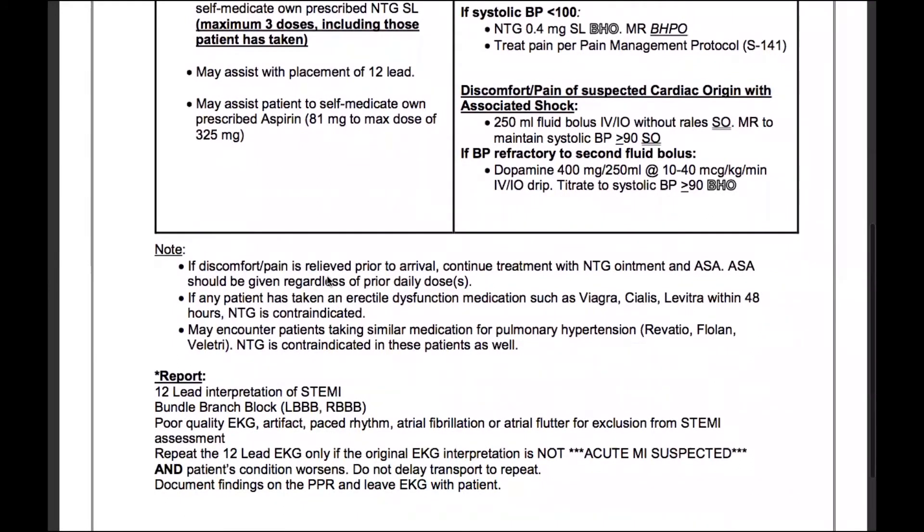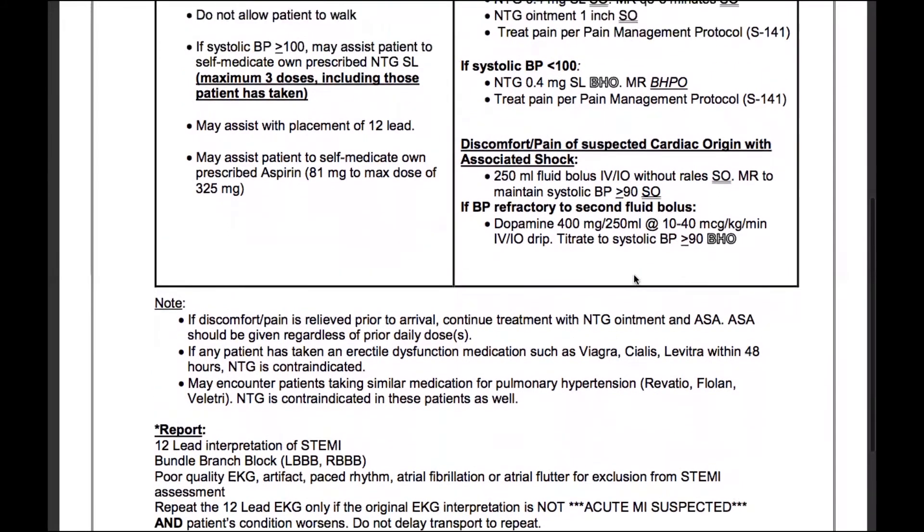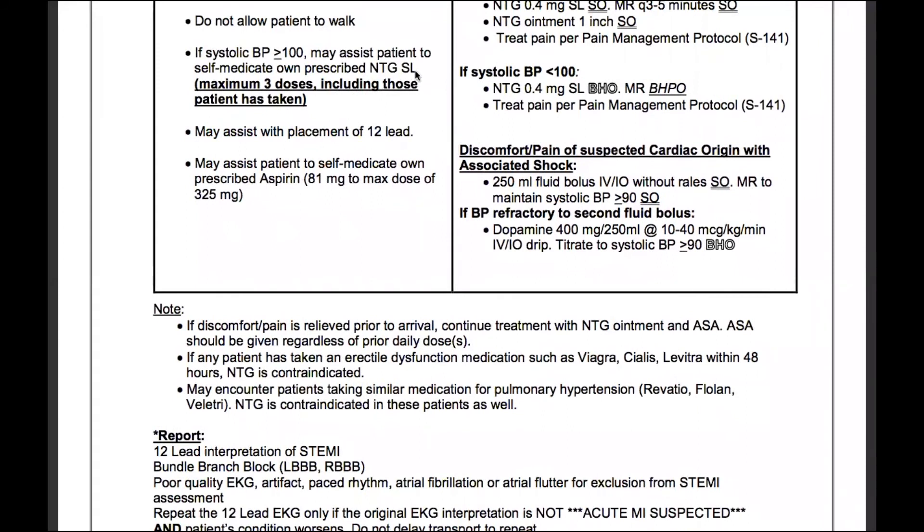There are some notes here. This first one really applies to ALS: if discomfort or pain is relieved prior to arrival, treatment continues with nitroglycerin ointment — again, that's an ALS medication. We do not assist with or administer nitroglycerin ointment. Remember, we assist with sublingual nitroglycerin.